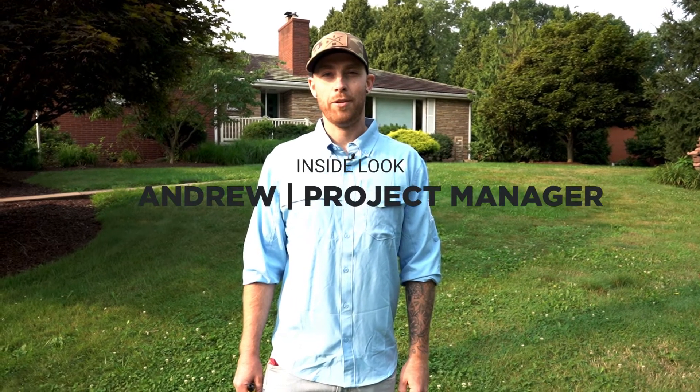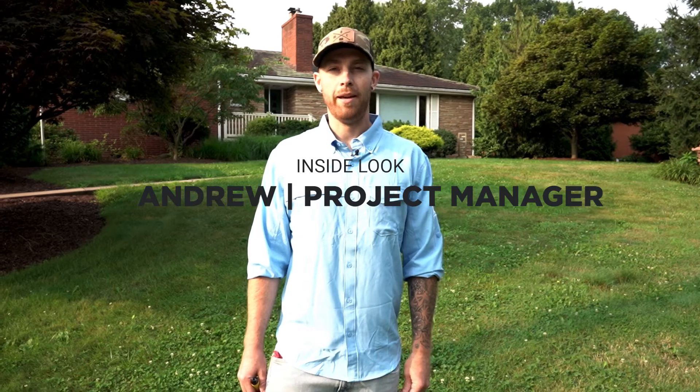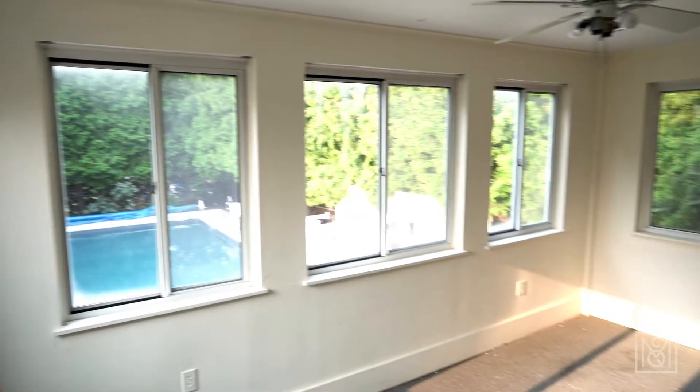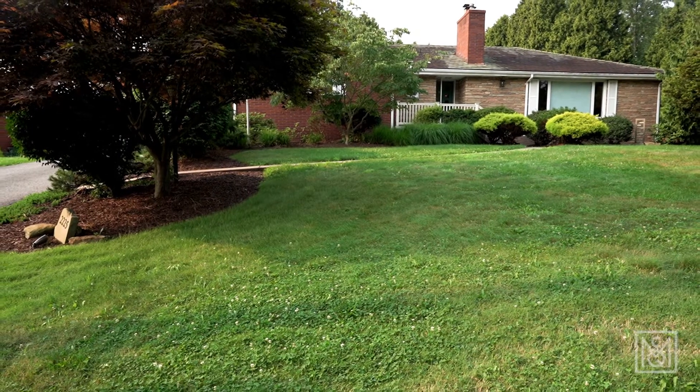Hey, my name is Andrew. I'm a project manager for McQueen Building Company. Today you're going to get an inside look of what a day in my life looks like. We're on the first day of a project. We're doing the demolition and I'm going to show you that, and then from here I'm going to take you to a couple different projects at various stages to show you what it is to work as a project manager from McQueen Building Company.